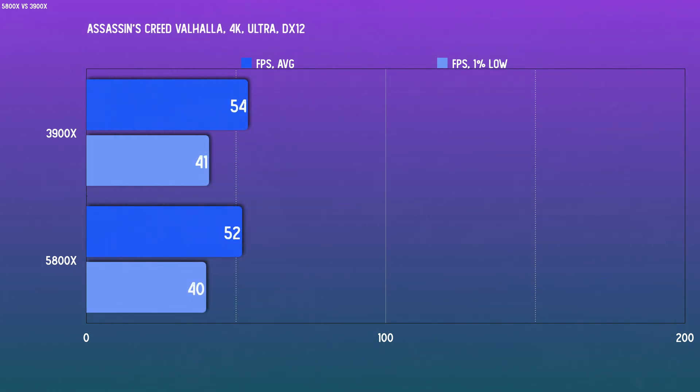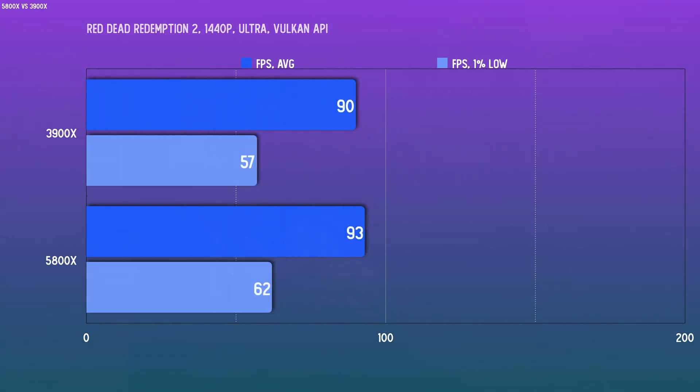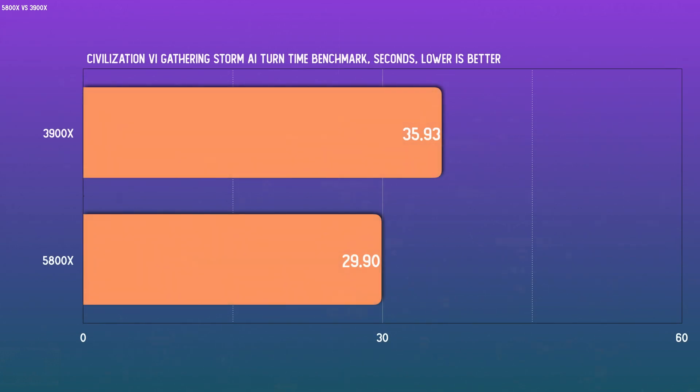A similarly GPU-dependent title in Red Dead Redemption 2 does show a slight, albeit insignificant, advantage for the 5800X at the lower resolutions, but that is non-existent at 4K. For a last gaming benchmark, let's look at the Civ VI Gathering Storm AI turn time benchmark, where a lower number indicates better CPU performance. Here the 5800X absolutely destroys the 3900X because core count isn't as important for this aspect of gaming — core quality is.